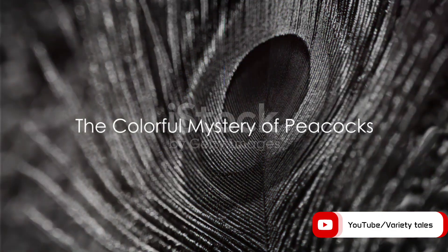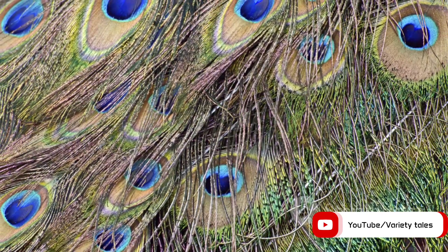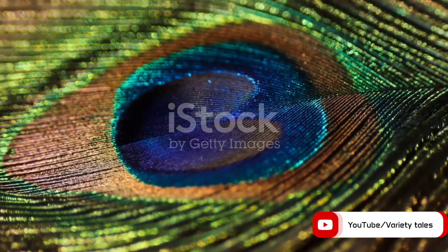Why are peacocks so colourful? This is a question that has intrigued many, and today we're going to unravel the mystery. Peacocks, known for their stunning beauty and striking colours, stand out in the avian kingdom.